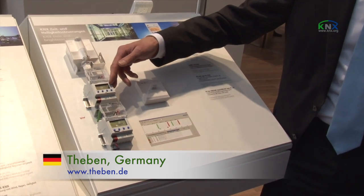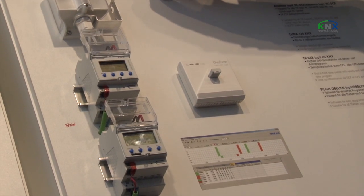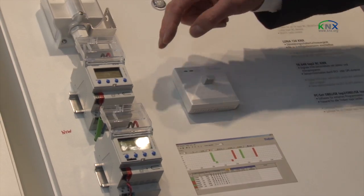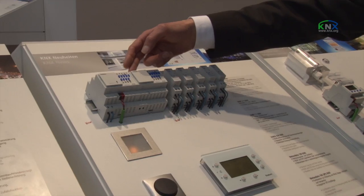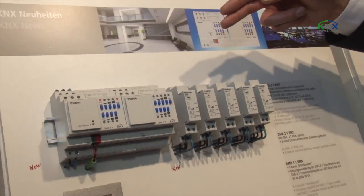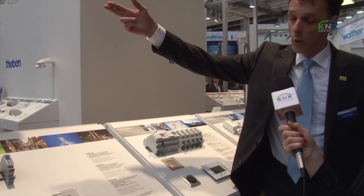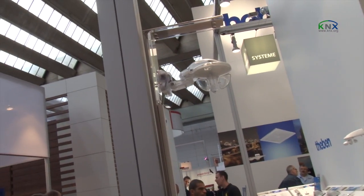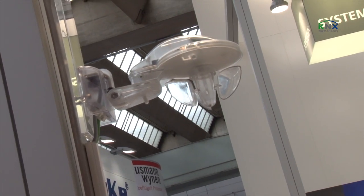We have a lot of new products for the trade fair. The first one is a time switch. Here we see a brightness control with external sensors — we have the possibility to connect directly up to three sensors for the control. Then we have new mixed tube components, and we present a new dimmer from 5 watt to 400 watt, with the possibility to boost that up to 2,000 watt. And here we have a new weather station in two different devices — one without GPS and the other with a GPS module inside.